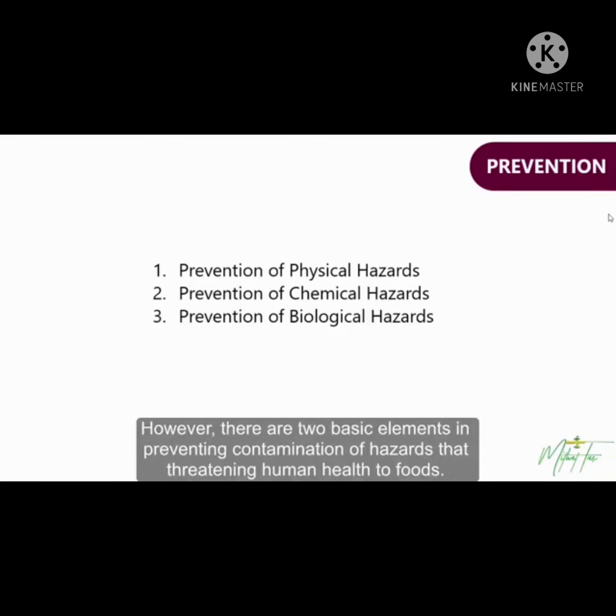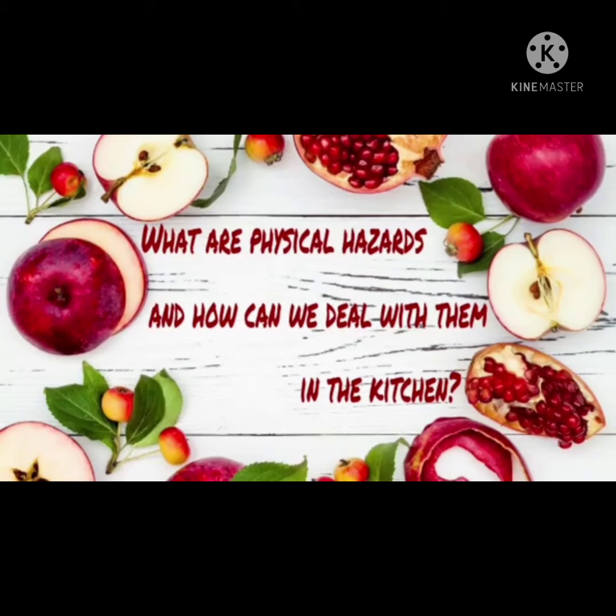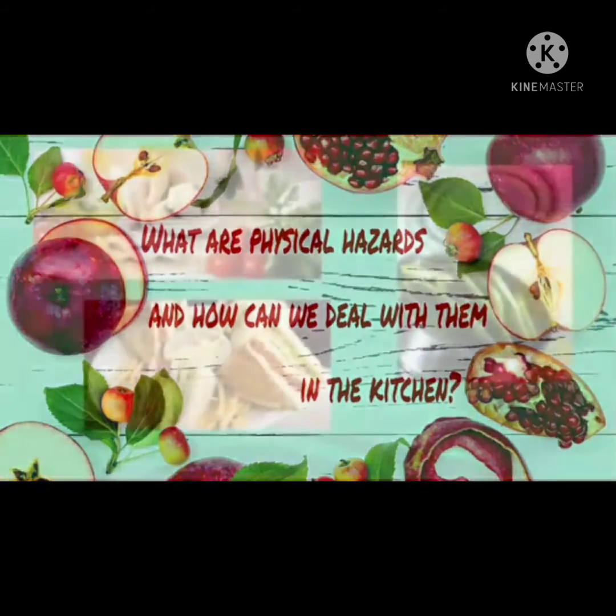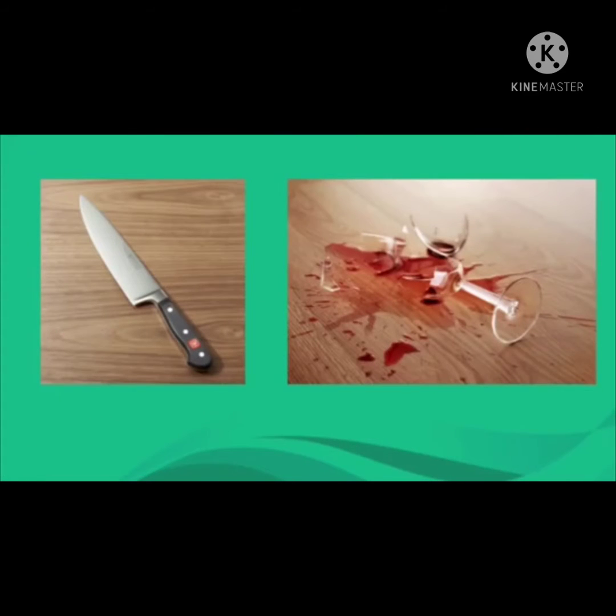There are two basic elements in preventing contamination of hazards that threaten human health to foods. Physical hazards are the physical materials that may be harmful to people if they are present in the food they eat. They may also be the objects that may cause physical harm to people in the kitchen. Here are a few guidelines on how to keep you and your food safe.